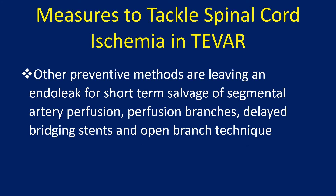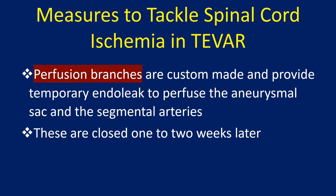Other preventive methods include leaving an endoleak for short-term salvage of segmental artery perfusion, perfusion branches, delayed bridging stents, and the open branch technique. Perfusion branches are custom-made and provide a temporary endoleak to perfuse the aneurysmal sac and the segmental arteries, and are closed one to two weeks later.